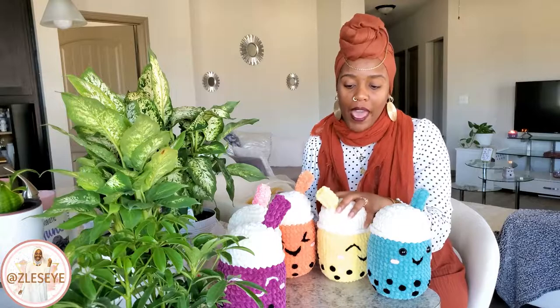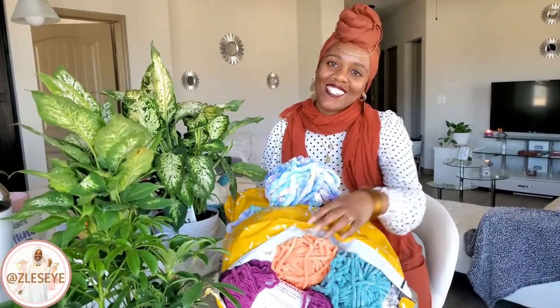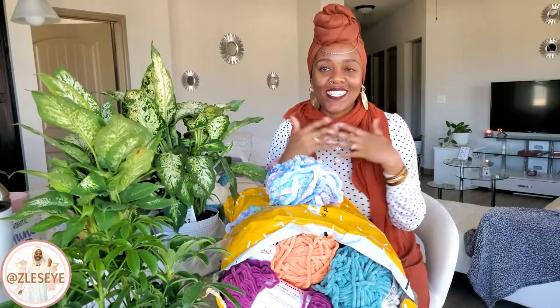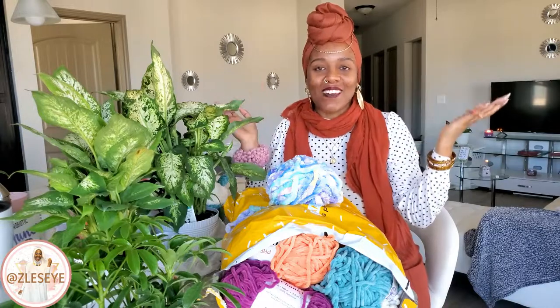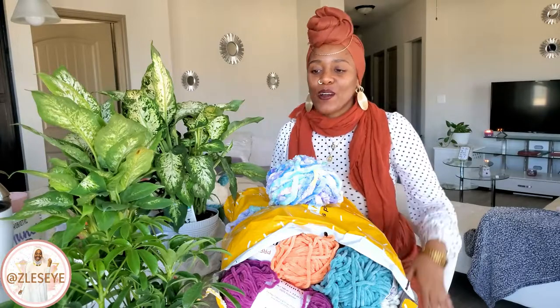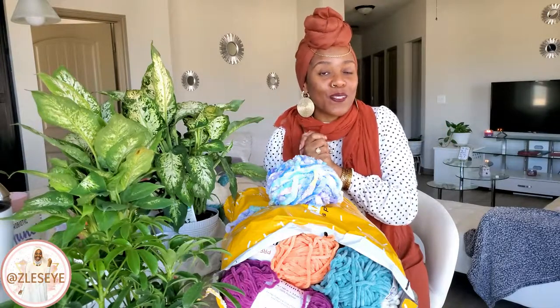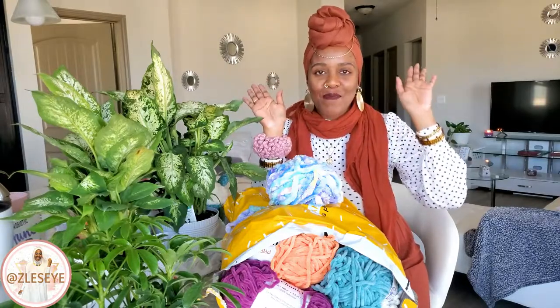I'm also going to make the crochet pattern available if anybody needs it. Alright y'all, we are at the end of this video — thank you so much for tuning in. I've missed y'all and just wanted to check in, show you my face, and do things I've done before instead of just posting short one-minute videos. I hope you enjoyed the new plants and yarn. Peace, blessings, love and light — God be with you, bye!